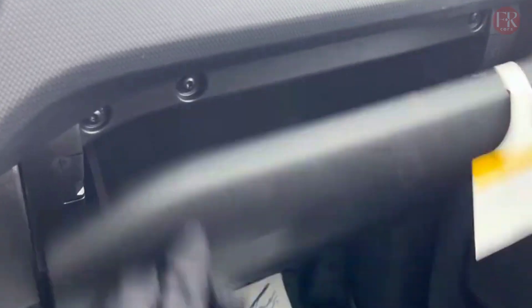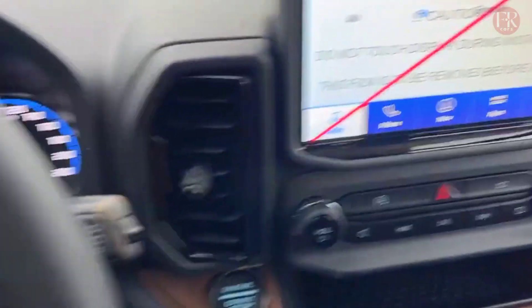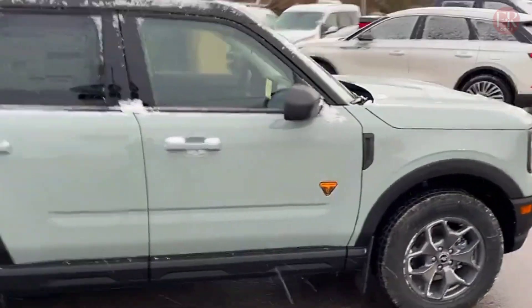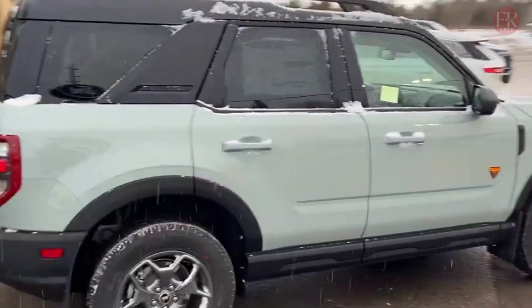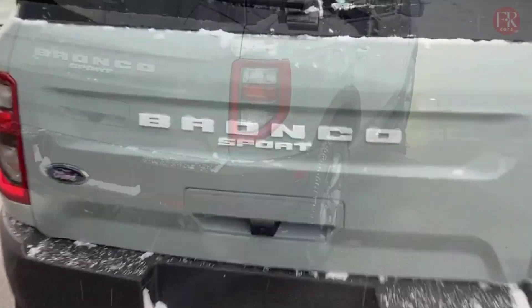Powered by Ford's 2.3-liter EcoBoost four-cylinder engine paired with a 10-speed modular hybrid transmission, an all-electric driving range could come in around 30 miles. Whenever the electrified Ford Bronco does arrive, it'll compete against other battery-powered off-roaders like the Jeep Wrangler 4xe.